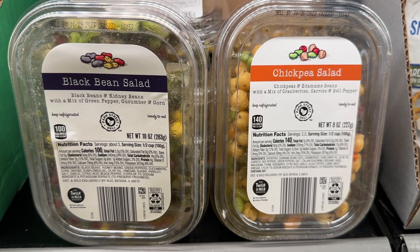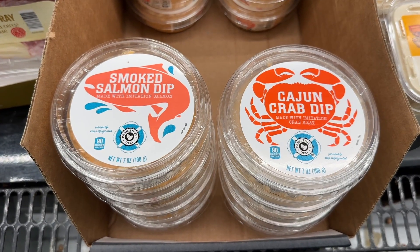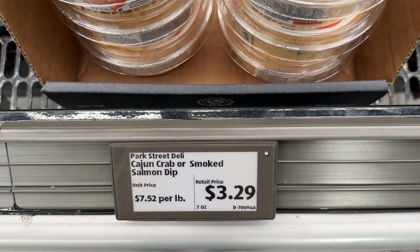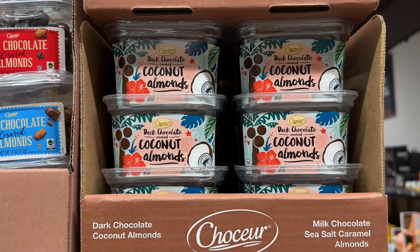This black bean salad and the chickpea salad are both excellent. The smoked salmon dip and the Cajun crab dip are also delicious. The coconut almonds are so good.